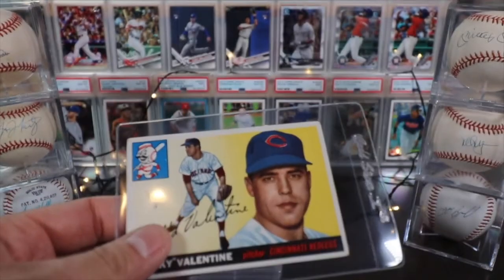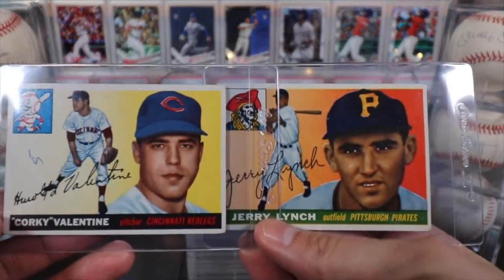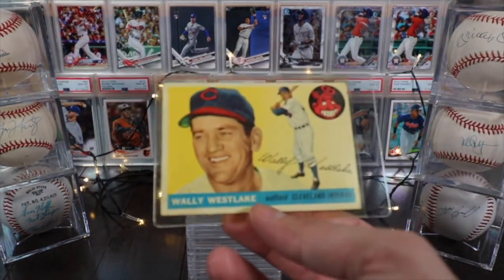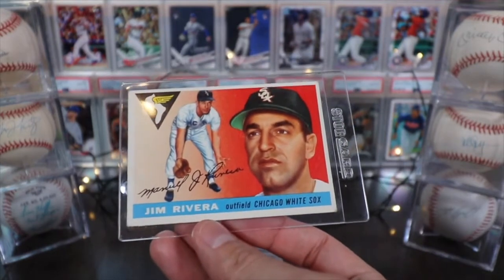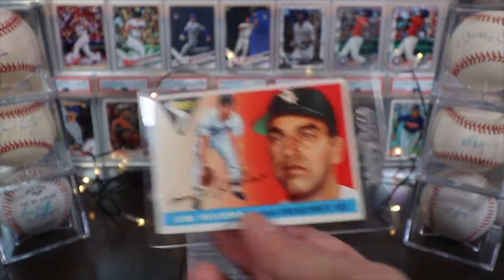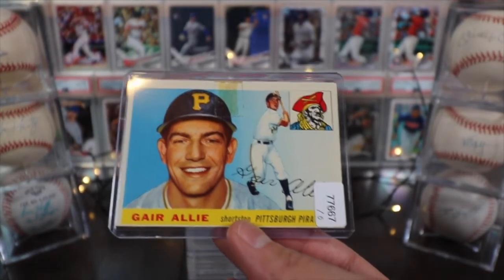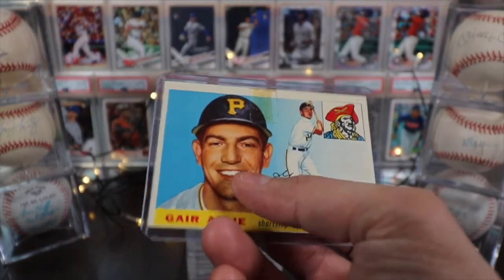It's interesting because some of these player photos look more like real photos than others. On Jerry Lynch the action shot really looks like an artist rendering, but on Corky Valentine it totally looks like a legit photo. Here's Wally Westlake — another one that looks like a real photo — on the Cleveland Indians, and Jim Rivera, outfielder on the Chicago White Sox. It's funny when you look at ballplayers from this era; they look like the kind of guy who'd just be working down at the corner store, compared to how gigantic players are now.